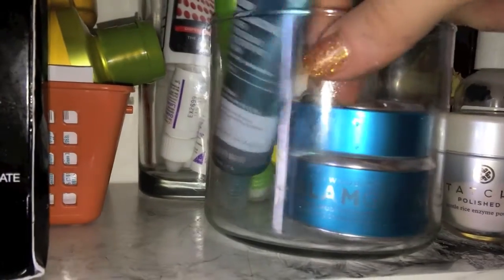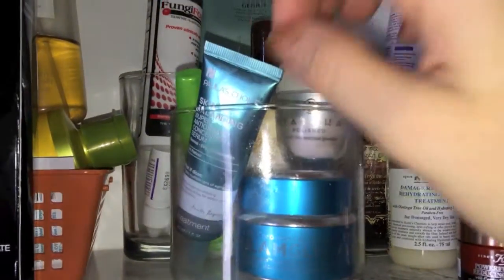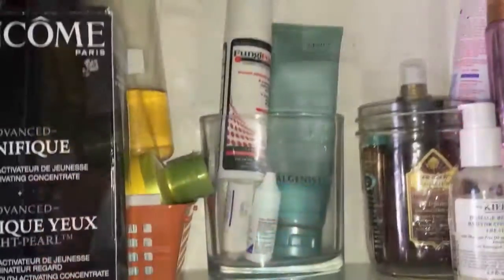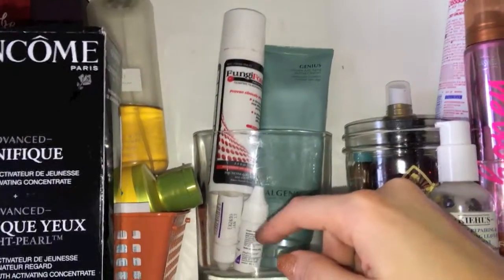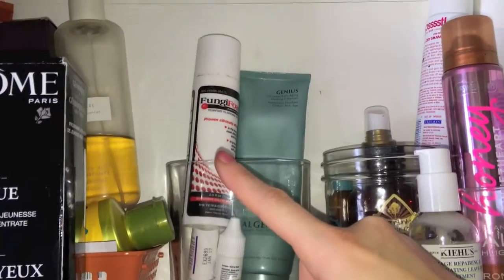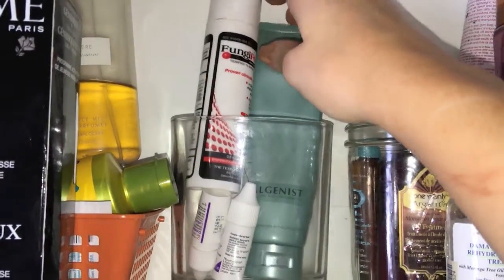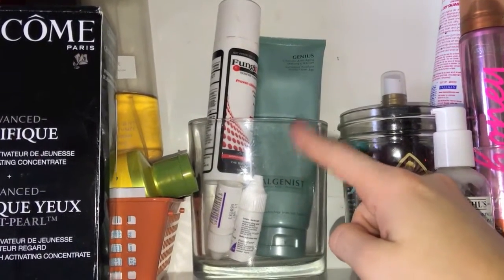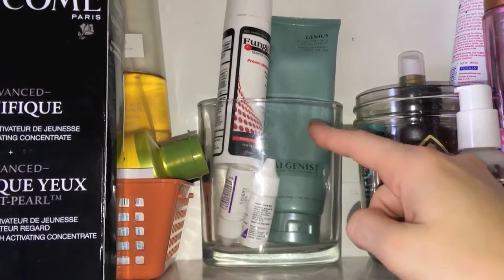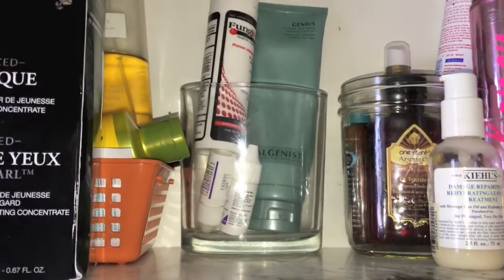I have the Glam Glow Thirsty Mud Mask, which I've been putting on every other night because of how dry my skin is — I actually sleep with it on. Behind that, in a Colonial Candle Jar, I have little cream samples for my athlete's foot from the podiatrist, and the athlete's foot medication she prescribes me, Fungi Foam. And then I have my Algenist oil-to-gel face wash, which I use to take off my face makeup — I put it on dry, wash my face, and it disintegrates all the makeup while leaving my skin really hydrated.